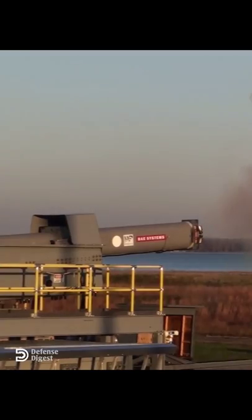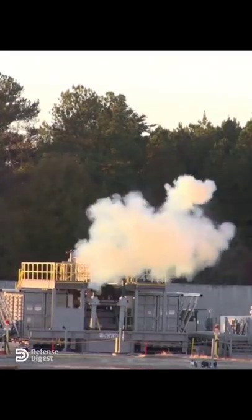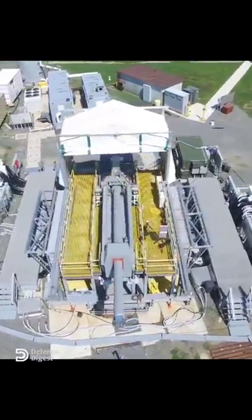Railguns are still very much at the research stage, and it remains to be seen whether or not they will ever be deployed as practical military weapons.